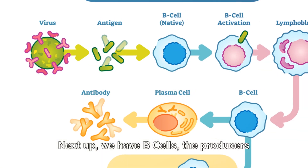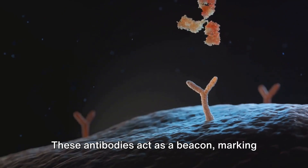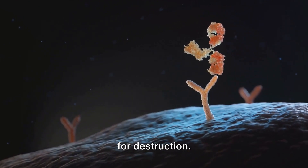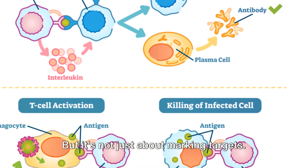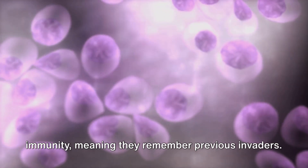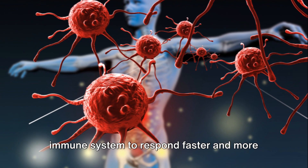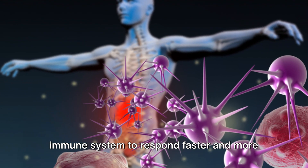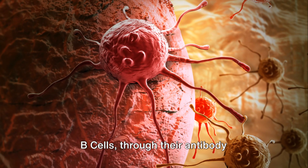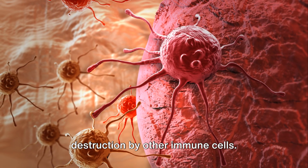Next up, we have B-cells, the producers of antibodies in our body. These antibodies act as a beacon, marking out cells like invaders or cancer cells for destruction. But it's not just about marking targets — B-cells are key players in adaptive immunity, meaning they remember previous invaders. This immunological memory allows the immune system to respond faster and more efficiently to previously encountered threats. B-cells, through their antibody production, help mark cancer cells for destruction by other immune cells.